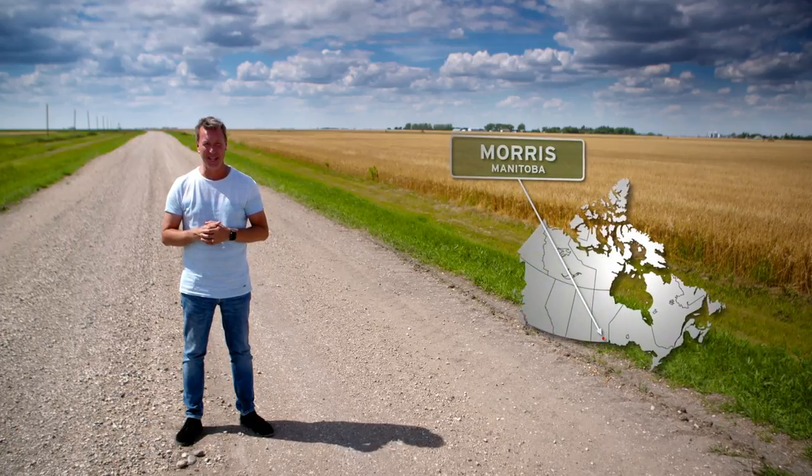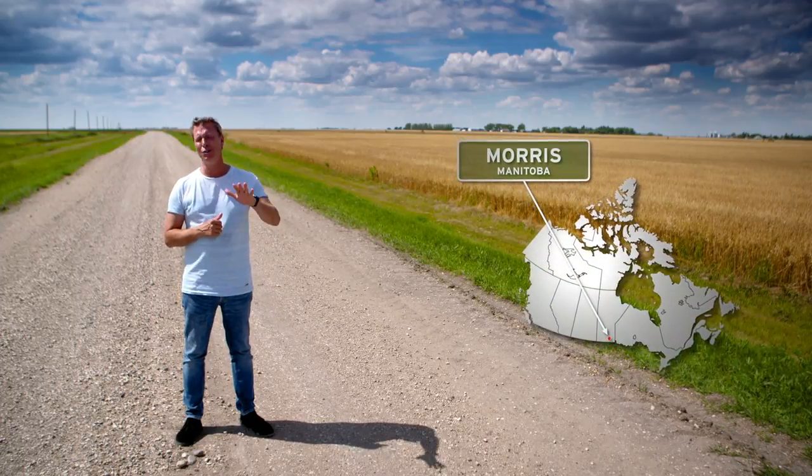I'm an hour south of Winnipeg, in Morris, Manitoba, not too far from the U.S. border. Canada is the world's biggest exporter of oats, and every year, thanks to the prairies, we export about 2.3 million tons of it.